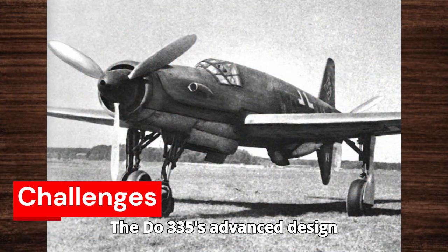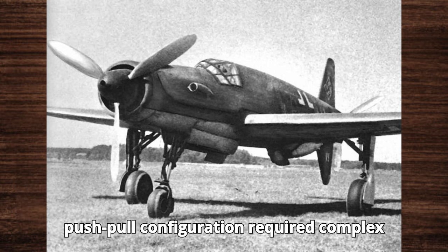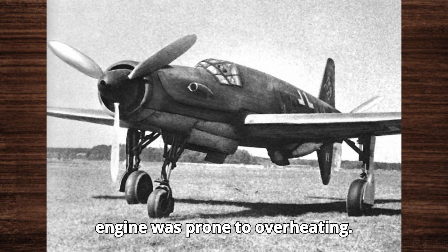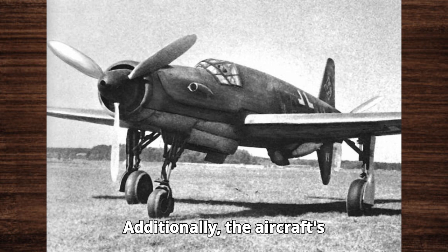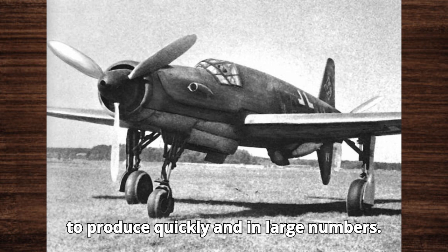The Do-335's advanced design also came with technical challenges. The push-pull configuration required complex engineering and maintenance, and the rear engine was prone to overheating. Additionally, the aircraft's sophisticated systems made it difficult to produce quickly and in large numbers.